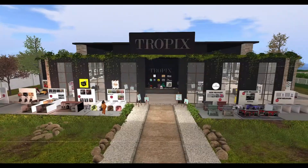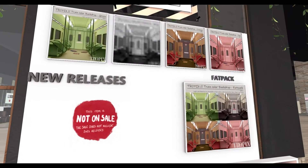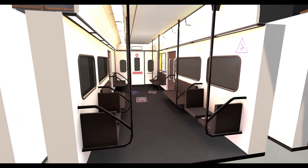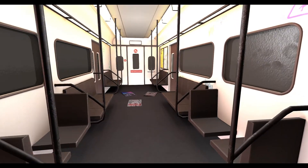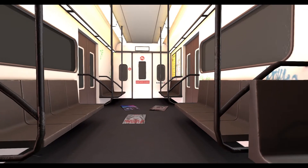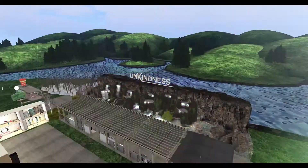The next place we are going to is Tropics - I think that's the right way I'm saying it. At Tropics I got this train underground backdrop, which is going to come in handy in my future video. I collect backdrops so I definitely had to get this.